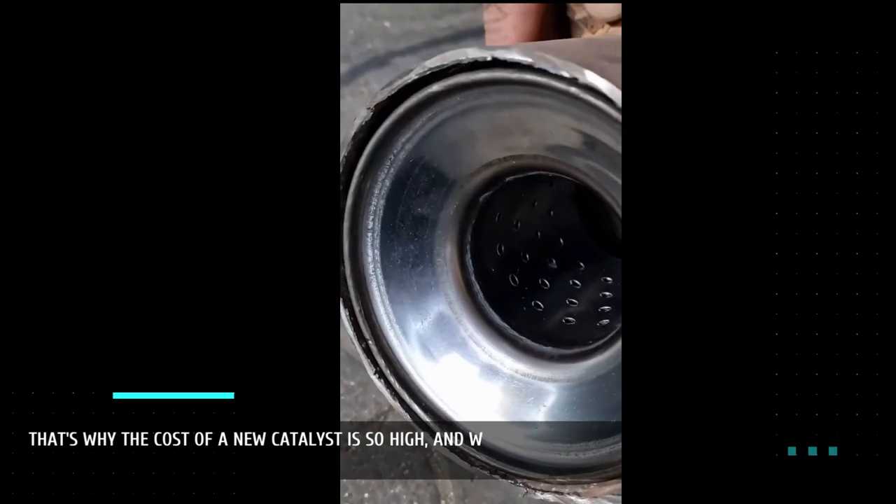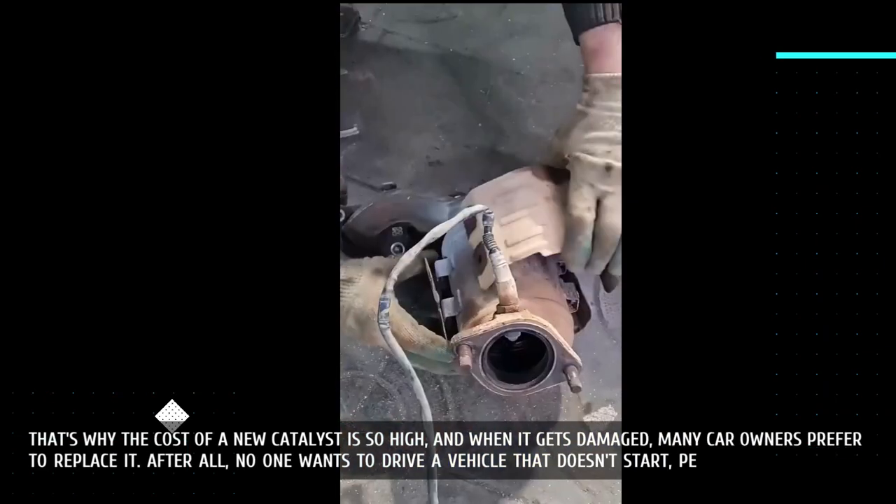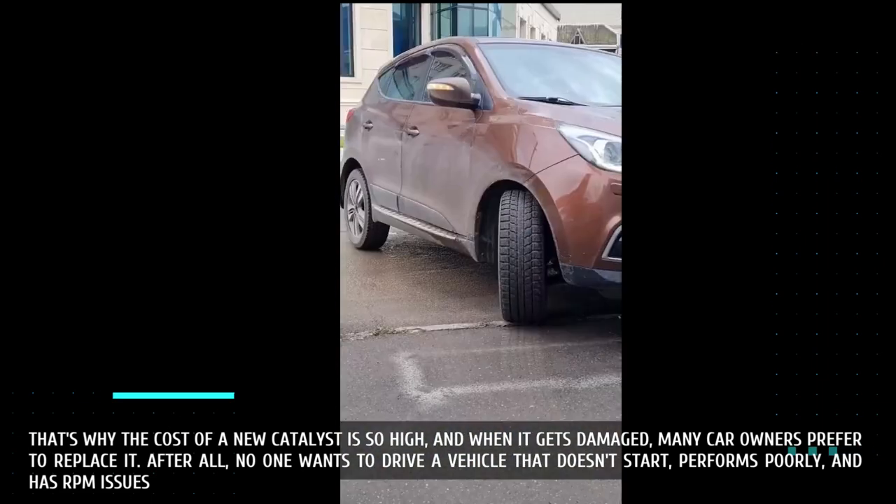That's why the cost of a new catalyst is so high, and when it gets damaged, many car owners prefer to replace it. After all, no one wants to drive a vehicle that doesn't start, performs poorly, and has RPM issues.